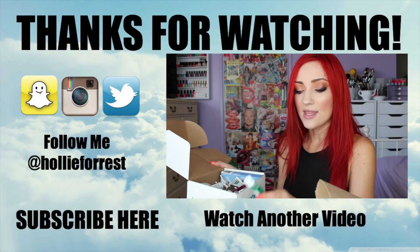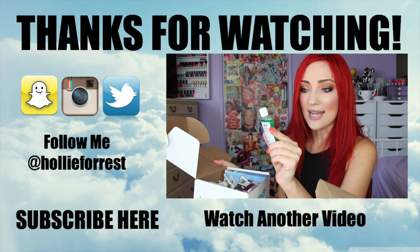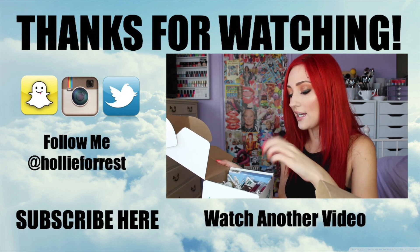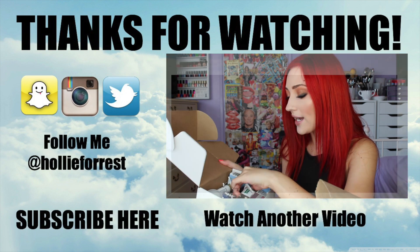All my lip balm lovers out there, please let me know what kind of lip balm video you'd like to see next from me — whether it's worst lip balms or a collection video, whatever you guys want to see, let me know. I would love to hear from you guys. I can't wait to talk about lip balm. And as always, thank you so much for watching — I can't wait to hear from you!